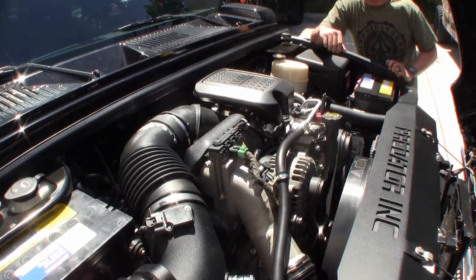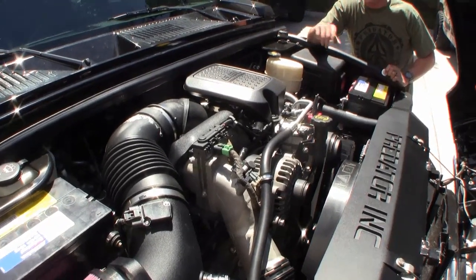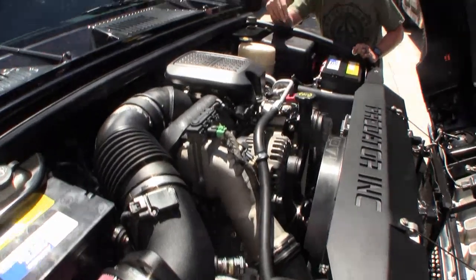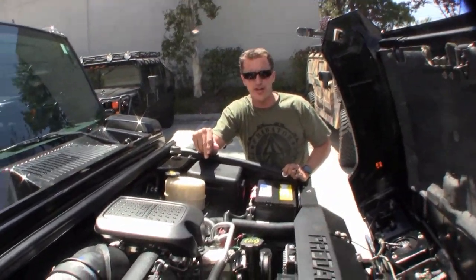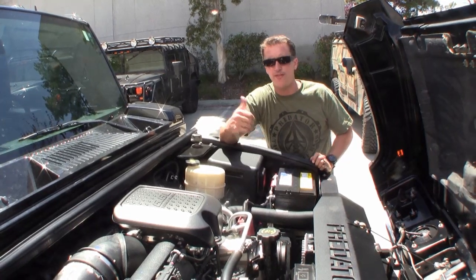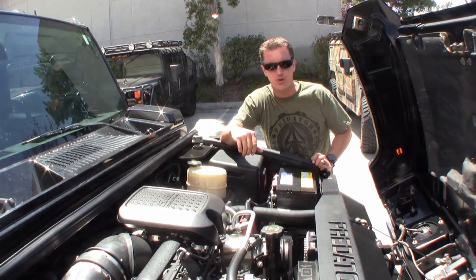So we've got your LMM Duramax diesel conversion, 6.6 liter turbo diesel. Got it mated to the Allison six-speed transmission, as well as the selectable two-wheel drive, four-wheel drive transfer case. And what all that means is pretty much you're going to have a lot more power than most people on the road — 500 horsepower, about 1,000 foot-pounds of torque on average.